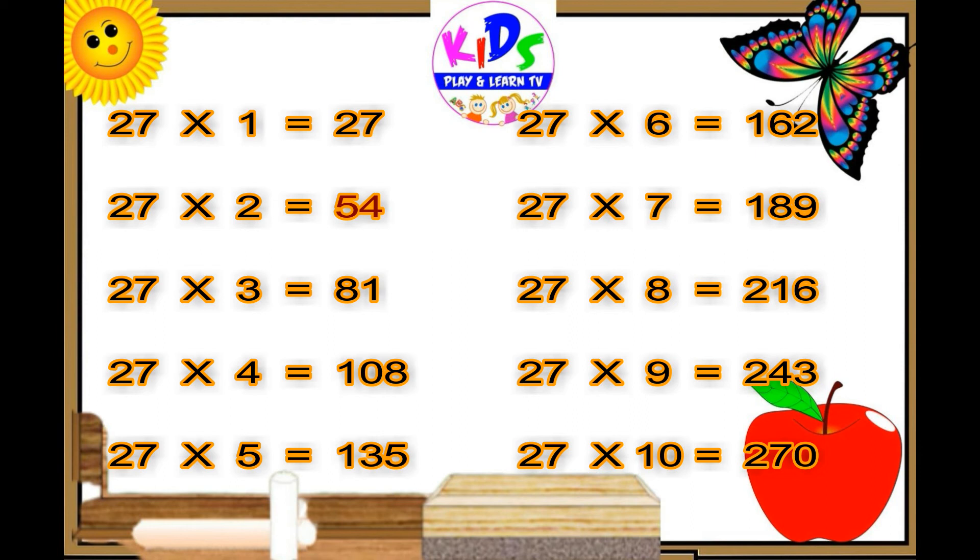27 sixes are 162, 27 sevens are 189, 27 eights are 216, 27 nines are 243, 27 tens are 270.